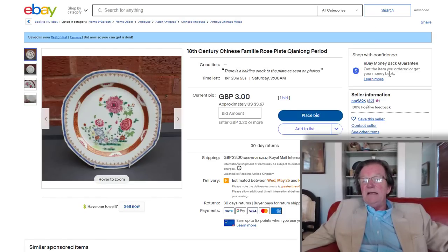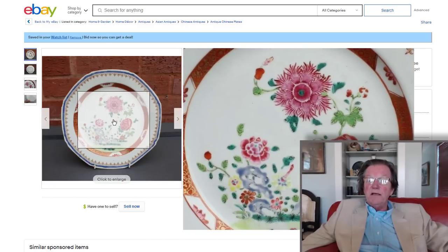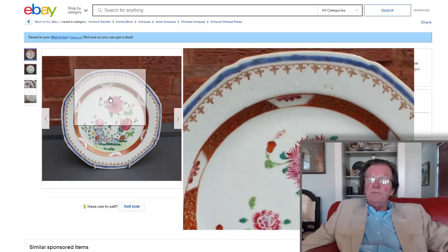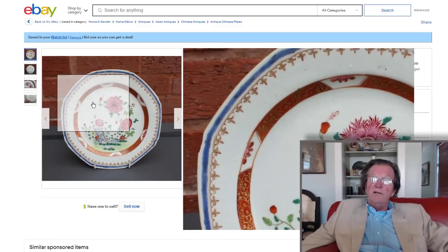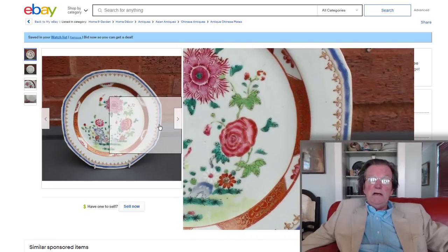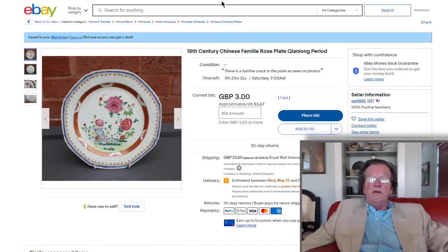This seller, nm9696, has a bunch of really nice-looking 18th century plates up — very finely done, beautiful flowers, all looking to be in good shape with no wear to the gilding. They'll be in the newsletter pages because I just love them. There's some other good stuff in there too, and we'll cover them and report back on how they do.